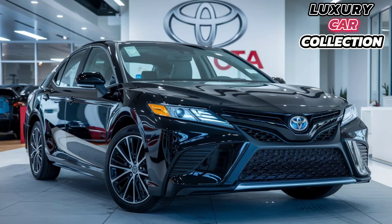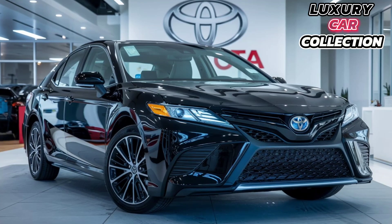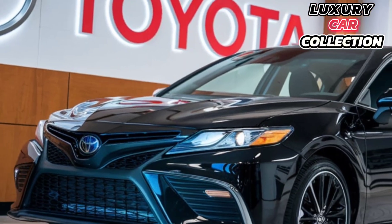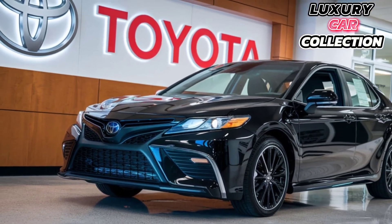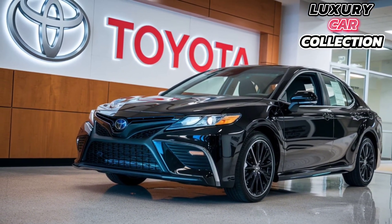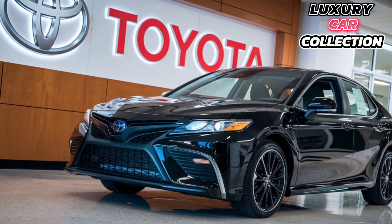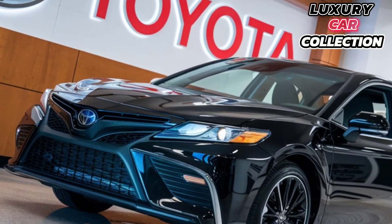Under the hood, the 2025 Camry gives you two main engine options. You've got the reliable 2.5-liter four-cylinder engine putting out around 203 horsepower — perfect for daily commutes, delivering smooth acceleration and impressive fuel economy around 32 miles per gallon combined.